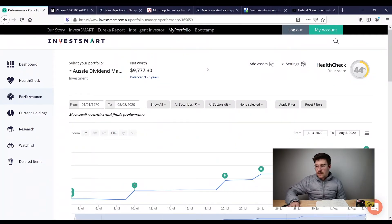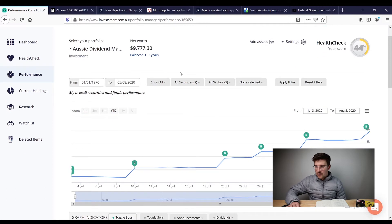Jumping straight into it, you can see here's my latest portfolio numbers. Net worth is up to quite close to $10,000, almost about to break that mark. My latest purchase is IHVV, which is the iShares S&P 500 tracker. I made this purchase to get a bit of exposure to the American market. It is an ETF — you can check out my last video which went over ETFs and all the ins and outs. I'll put a link up to that for you guys.